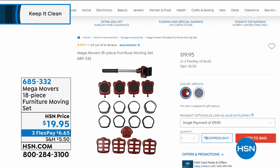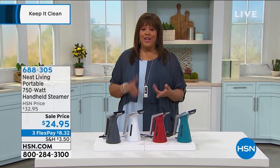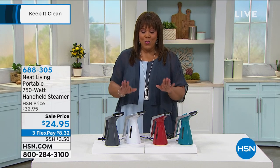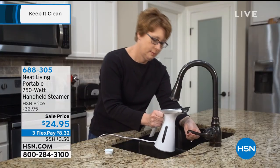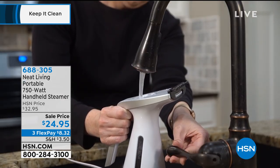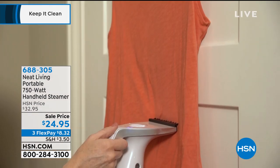Do you like to iron? I know I do not like to iron — that's one of the worst chores for me. So if you don't like to pick up an iron, and you don't like those expensive dry cleaning bills, we have a solution for you. It's a steamer — very powerful — and all you do is add water and in two minutes it's ready to steam. It's that simple.